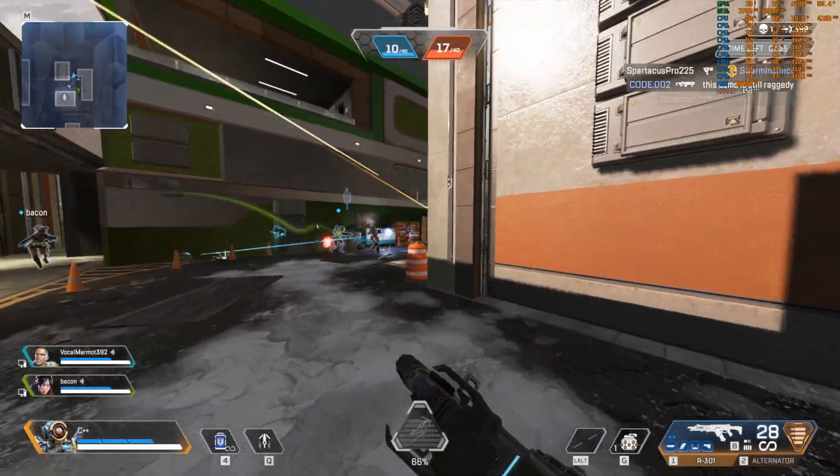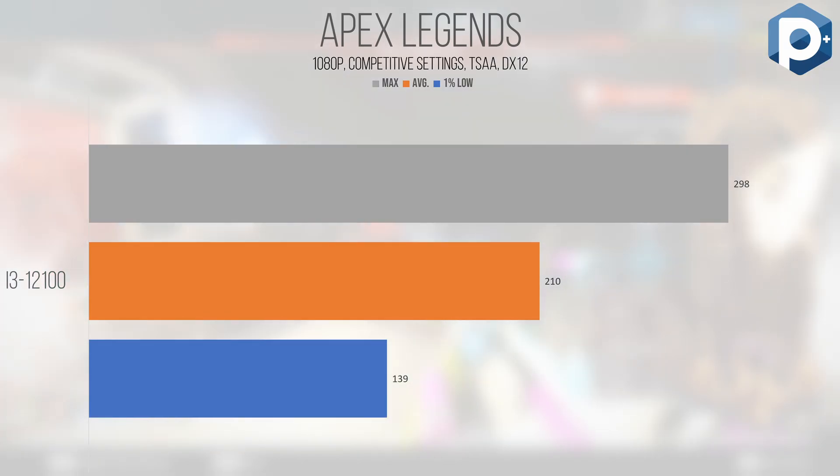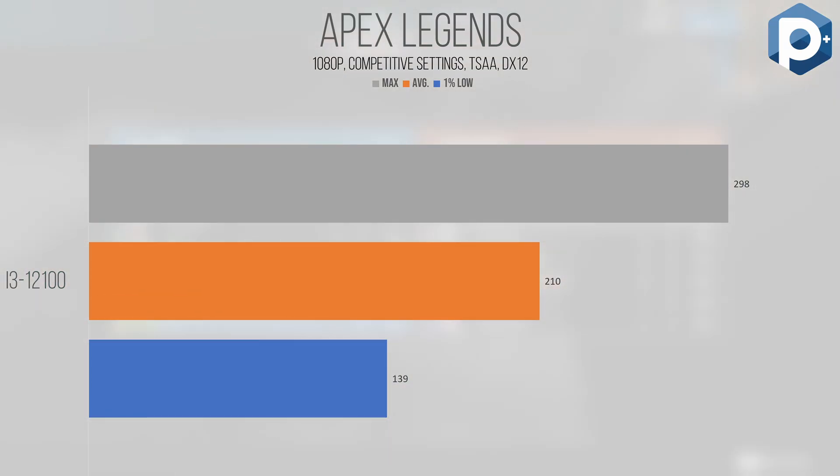Starting with the DirectX 12 title Apex Legends at 1080p competitive settings, the i3 cruised along with an average of 210 FPS and a 1% low of 139, so at literally all times the game remained high refresh rate capable. This isn't super surprising considering the Source engine was originally written in the early 2000s, when quad core CPUs were still overkill. The IPC of modern quad cores destroys what was available then, and despite the upgrade to DirectX 12, all that really means is the graphics side can appropriately parallelize across all 8 threads in this chip, keeping it incredibly performant despite lacking the raw core counts of mid-range chips today.